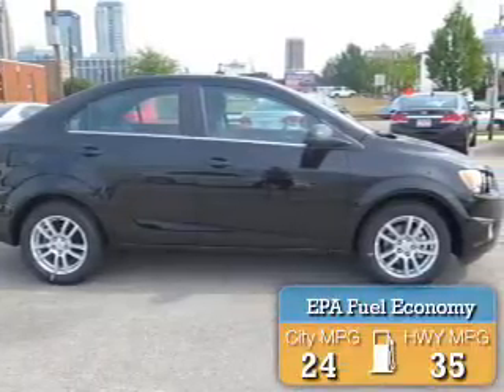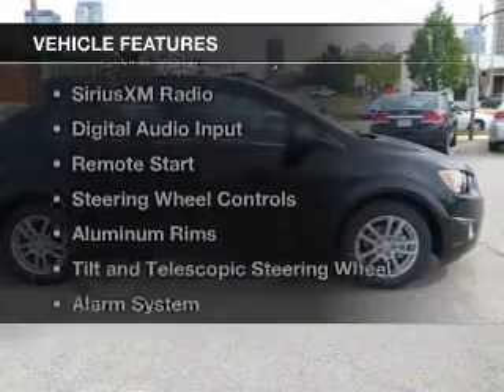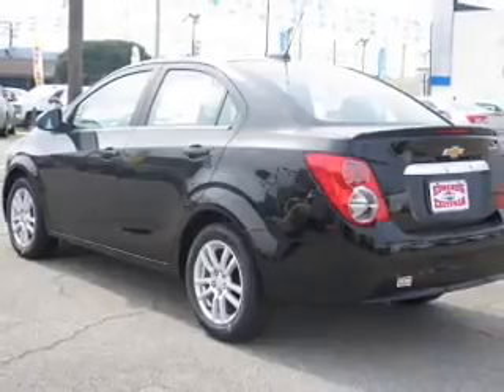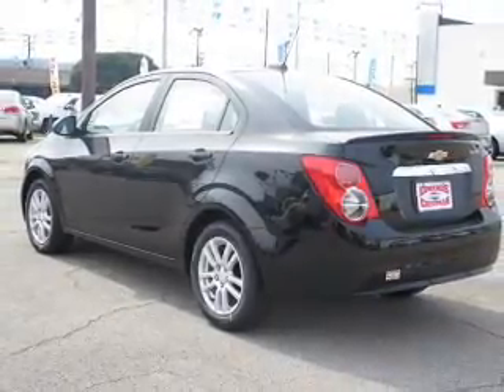Great fuel efficiency saves you money by requiring fewer trips to the gas station. The features include internet connectivity, Bluetooth connectivity, Sirius XM satellite radio, digital audio input, remote start, and steering wheel controls.